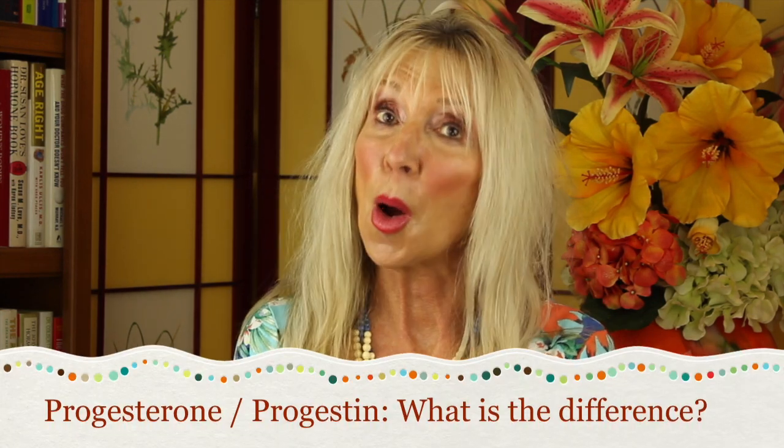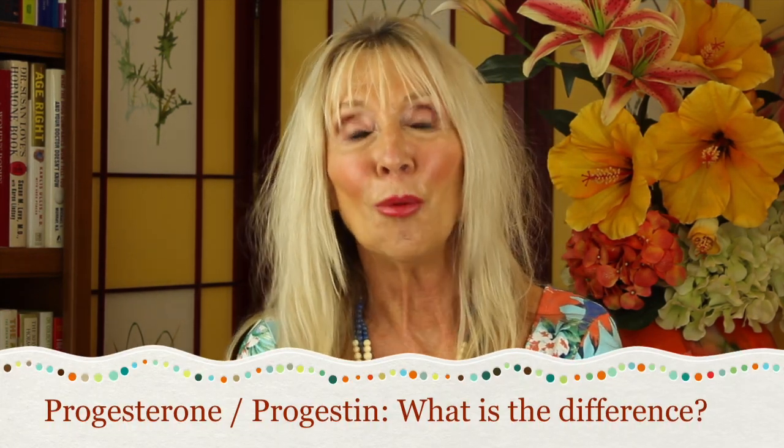Hello ladies, how are you? Barbara here. Progesterone, progestin — what is the difference? I'm confused. Well, you are not alone. This is a vitally important topic.